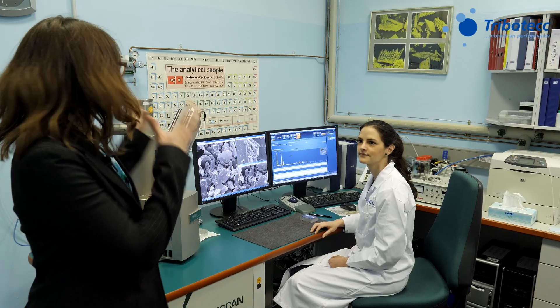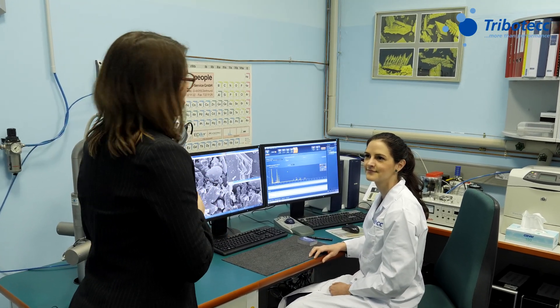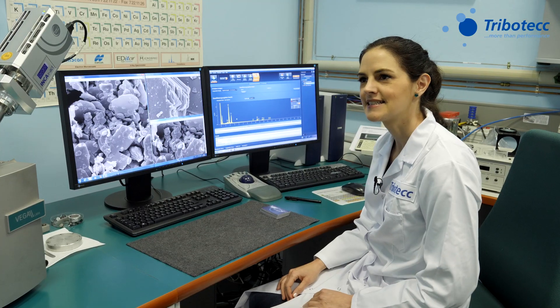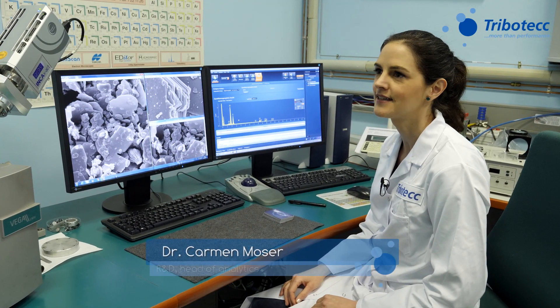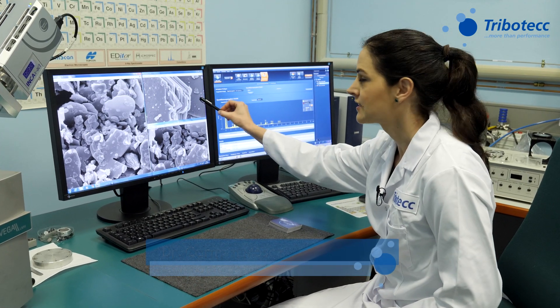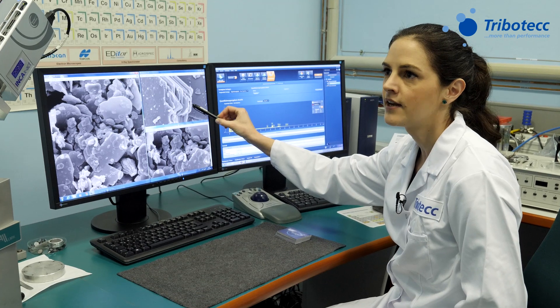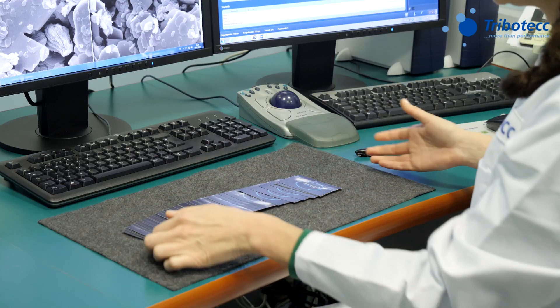We are now in the lab in front of a scanning electron microscope. Carmen, explain what product we are looking at. This is how tungsten disulfide looks like on a microscopic scale. You can see the layered structure, and the single layers can be moved against each other very easily — it works like a deck of cards.